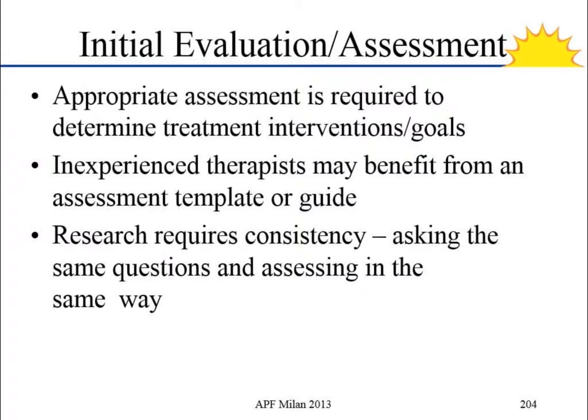Why did we choose initial assessment? Because that's what we came up with as our primary goal. Having the appropriate assessment done at the beginning is the basis for your treatment plan and your goals. You want your assessment to be accurate and appropriate — looking at the right things. People who didn't have as much experience would benefit from having guidelines or a template so they're not wondering whether they're asking the right questions. And if we want to do research, then we all have to be asking the same questions.